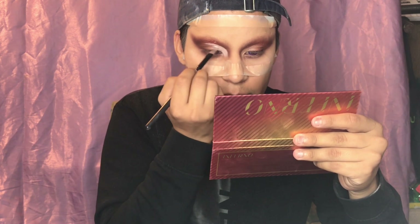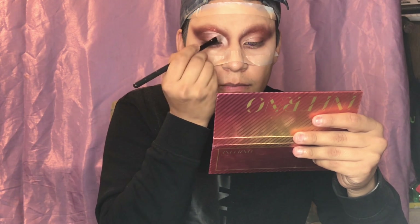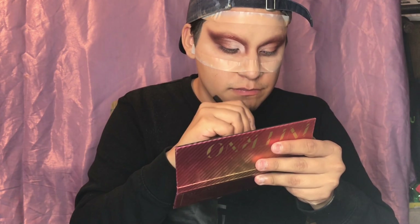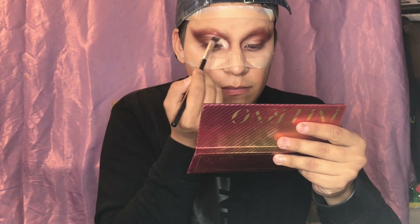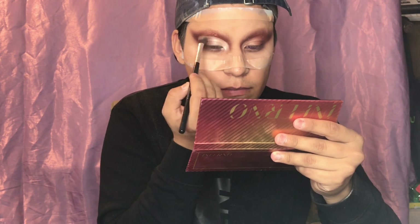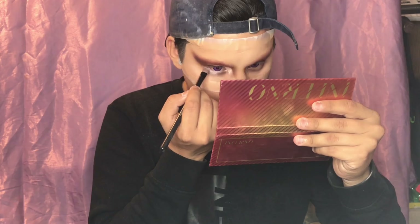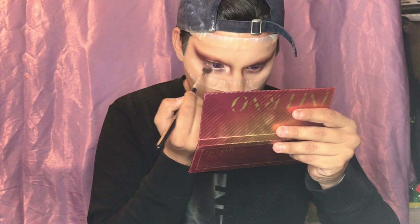I really want to make that inner corner and the lid pop, so I'm going in with the white cream and cutting the eyeshadow. Now back to the Inferno palette — I'm using 'White Hot,' which is a pearl-esque white, and applying that all over the white base to set it and add a really pretty color. It just makes the whole eye pop. Underneath the eyes, I'm using the same technique: white cream base topped with 'White Hot' from the Inferno palette.